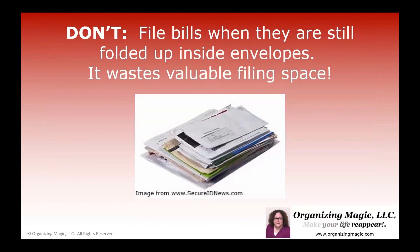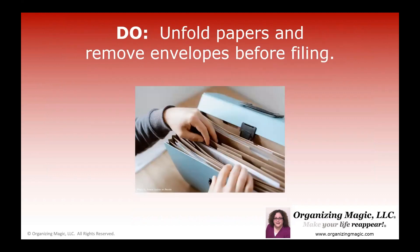Don't file your bills when they're still folded up inside of envelopes, or even just file them folded — it wastes valuable filing space. So instead, you want to unfold your paperwork and lay things out flat; remove the envelopes before you file. If you really need the envelope, go ahead and attach it to the last page. By unfolding your paperwork, you're going to give yourself two or even three times more space in a filing system than if you left it folded in half or in a trifold.